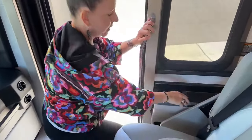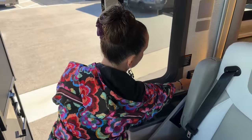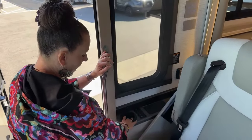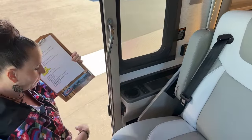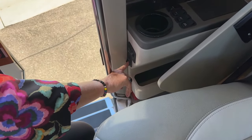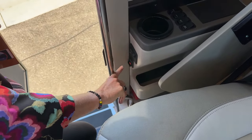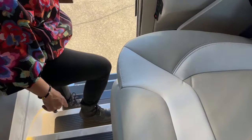Now you can see another wireless charging pad, two USB ports, two more USB ports, two 110 outlets, and a cup holder here. There's also another great little pocket. This is how you turn your house battery on and off, this is to unlock and lock your bays, and this is to turn on your step well light.